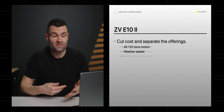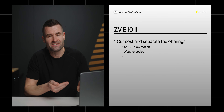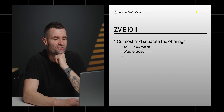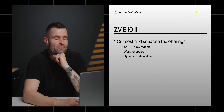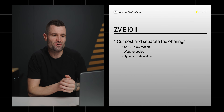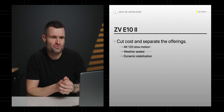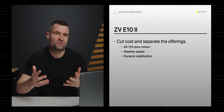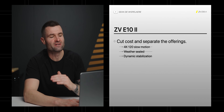Similar to the ZV-E1 camera body, I think they're going to have to cut some corners when it comes to weather sealing. The a6700 is fantastically weather sealed, and I think the E10 Mark II is not going to have nearly that level of weather sealing. And they're not going to be able to include the dynamic active stabilization like they do in the E1.